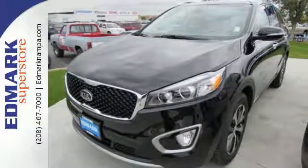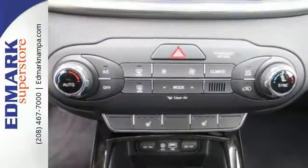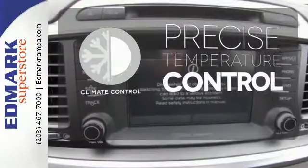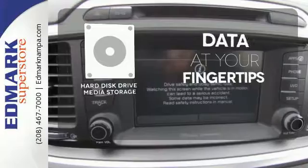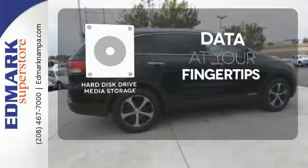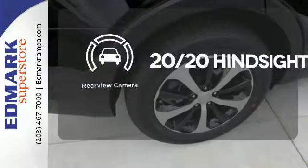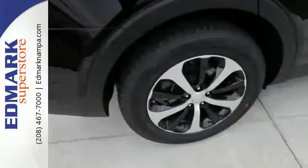It also takes care of passenger safety with advanced airbags and vehicle stability management. Select the perfect temperature with the climate control. The Hard Just Drive media storage keeps pace with your entertainment and information demands. See objects previously out of sight with the rear-view camera.